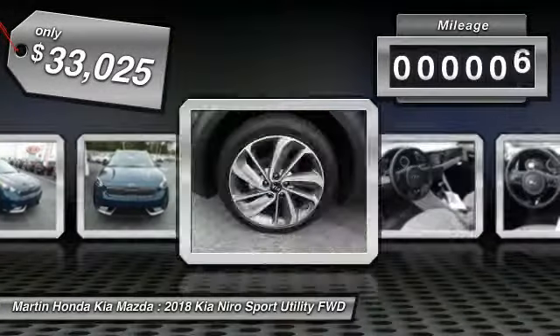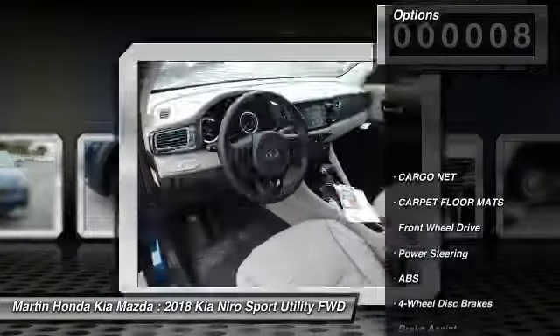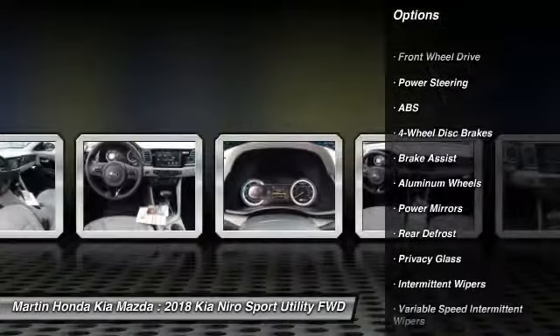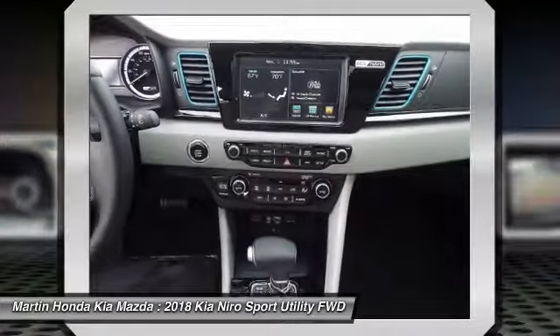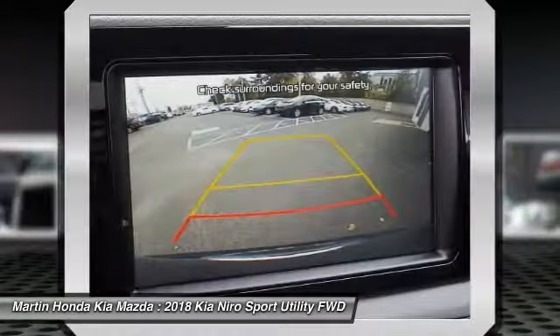This vehicle has less than 100 miles. Here are some of this vehicle's great options: anti-lock braking system, stability control, steering wheel audio controls, traction control, keyless entry, backup camera, Bluetooth, power steering, adjustable steering wheel, and driver airbag.